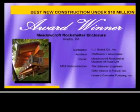Congratulations to F.J. Bussey Company, Inc., Foffman & Associates, and Meadowcroft Rock Shelter Museum of Rural Life, winners in the new construction under $10 million category for the Meadowcroft Rock Shelter Enclosure.